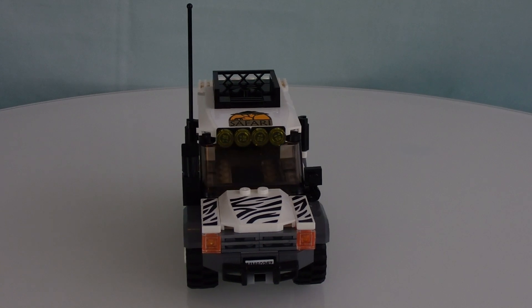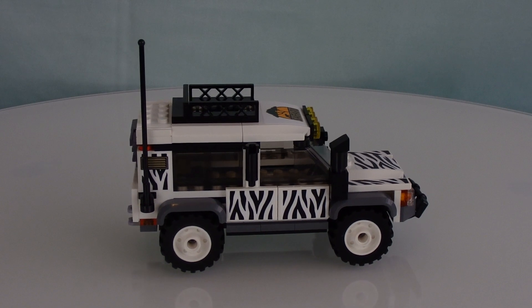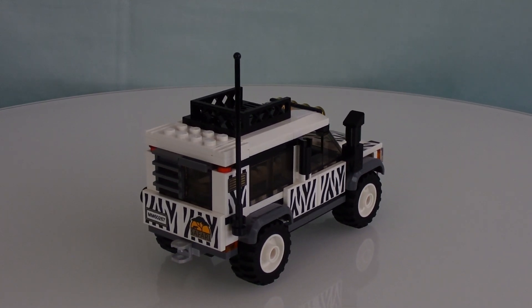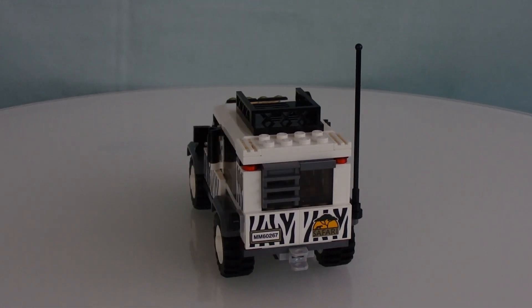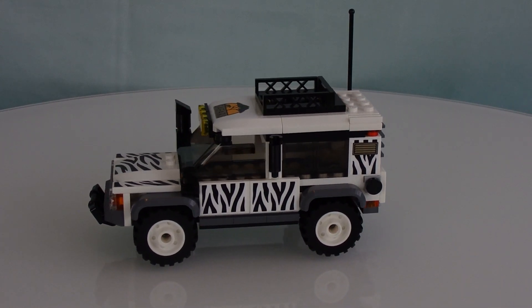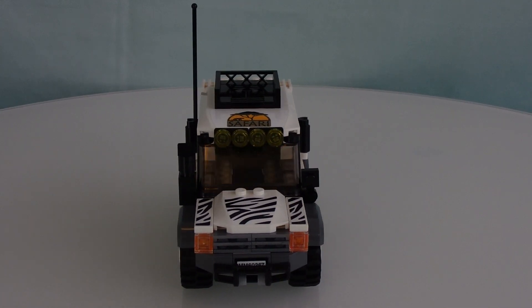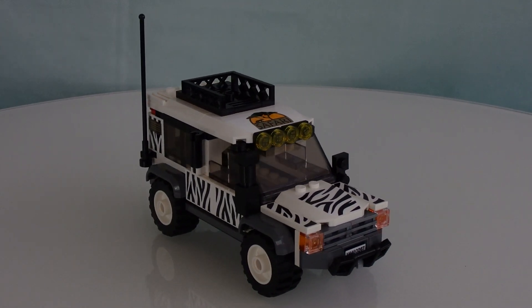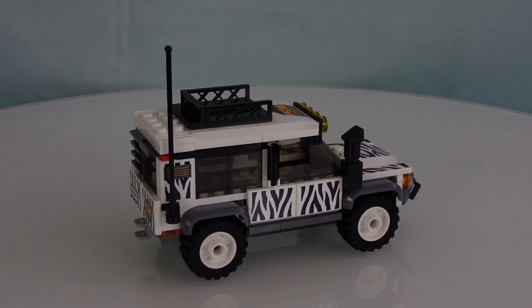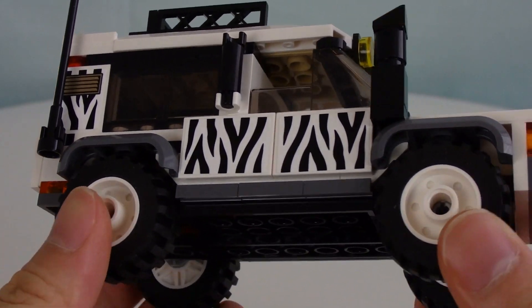I think the exterior design on this vehicle wasn't well thought out in terms of logic. Maybe something more green, blending in with the environment of a safari, I'd get that. But the build itself is very, very nice — it's what you would expect for a Lego vehicle. I'm just not a big fan of how the color scheme turned out; I feel like it could be used for a much better purpose.